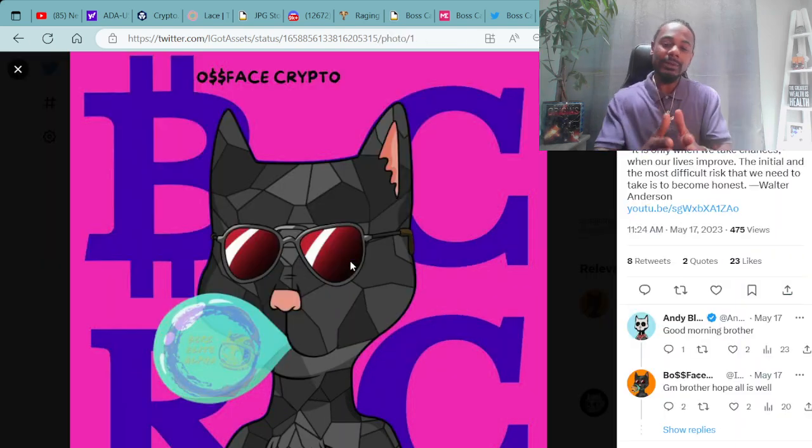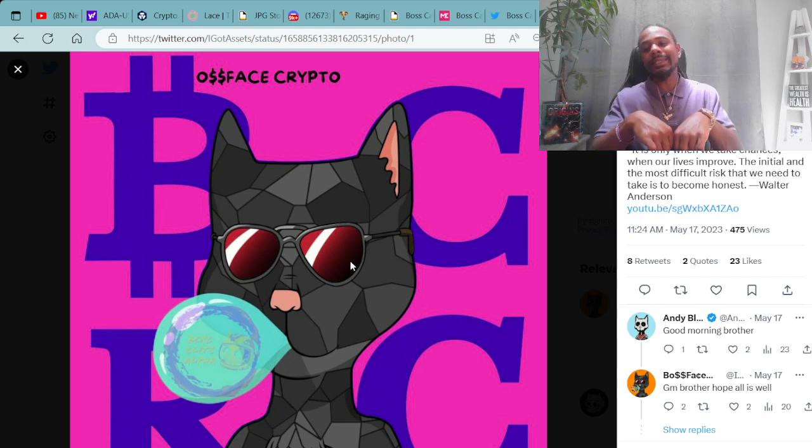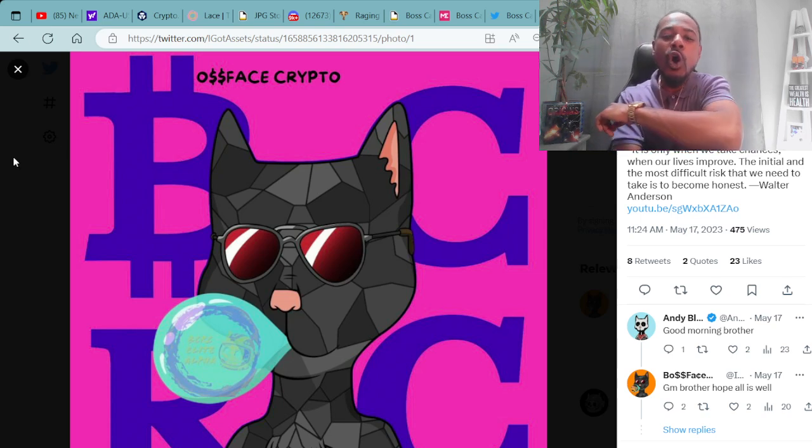Super dope stuff. Again, it's your boy Boss Face Crypto holding it down with the Cardano NFT info and beyond. If you enjoyed this video, make sure you smash that like and subscribe button down below and hit that bell as well. If you want to donate to the cause, make sure you send over any ADA or NFTs over to the Cardano compatible wallet, dollar sign BossFaceCrypto. All that information is in the description down below. I appreciate everybody — peace, love, and prosperity. See y'all next time. Let's go the Boss Way.